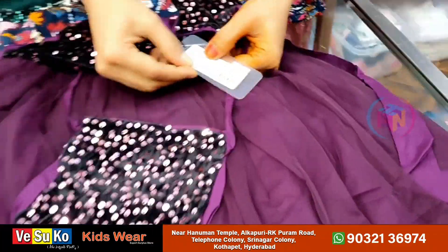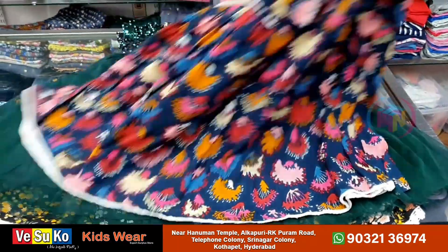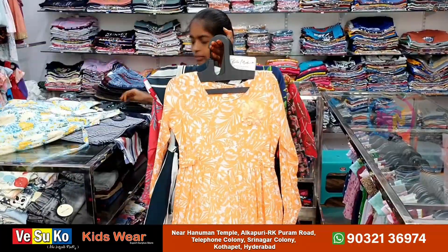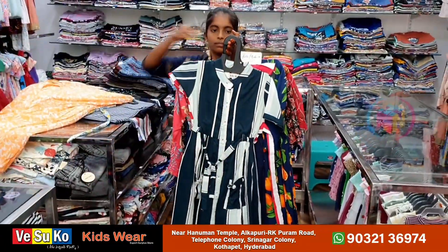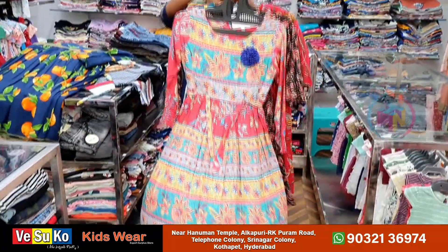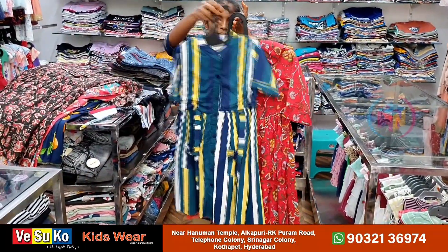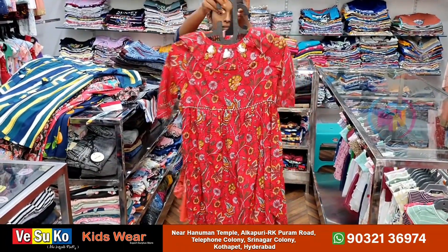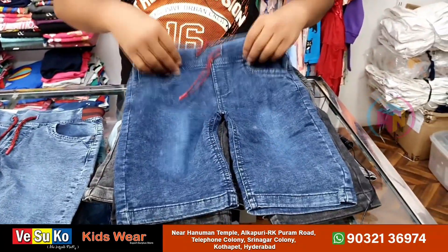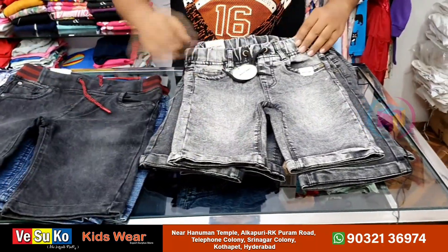It has a lot of designs and patterns. It has been around for 14 years. You have high-quality fabric. In this market, prices are more than ₹2,000 to ₹2,500. Prices are around ₹400 to ₹500 range for export fabrics.